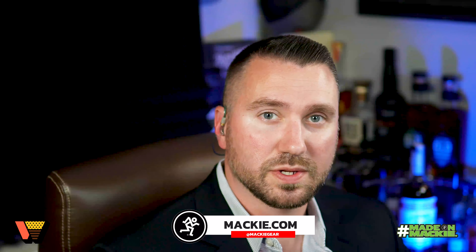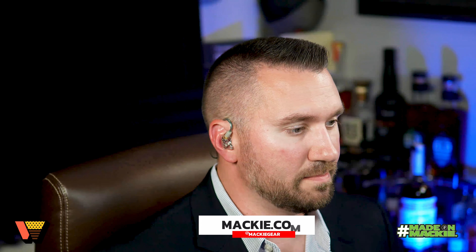Hey guys, thanks for joining us for your dose of weekly whiskey with John and Jay. Weekly Whiskey is made on Mackie — if you'd like to find out more about the top-notch studio gear we're using, you can find it on mackie.com. With that, let's go ahead and dive into the whiskey.